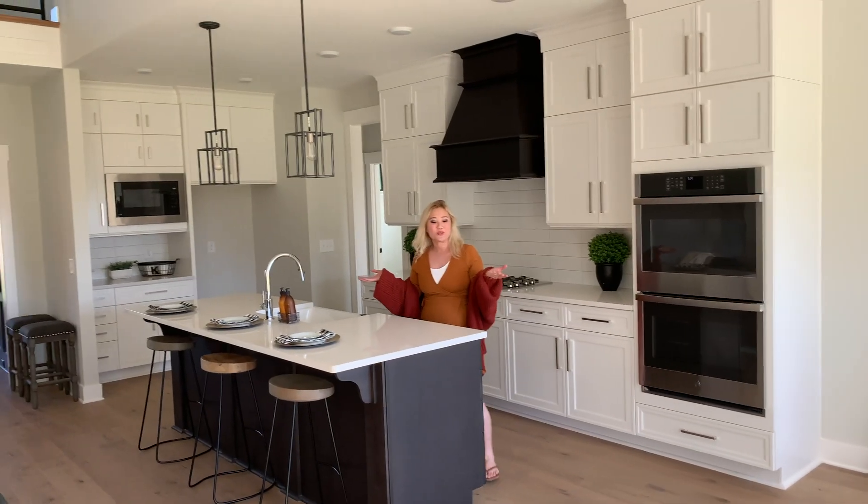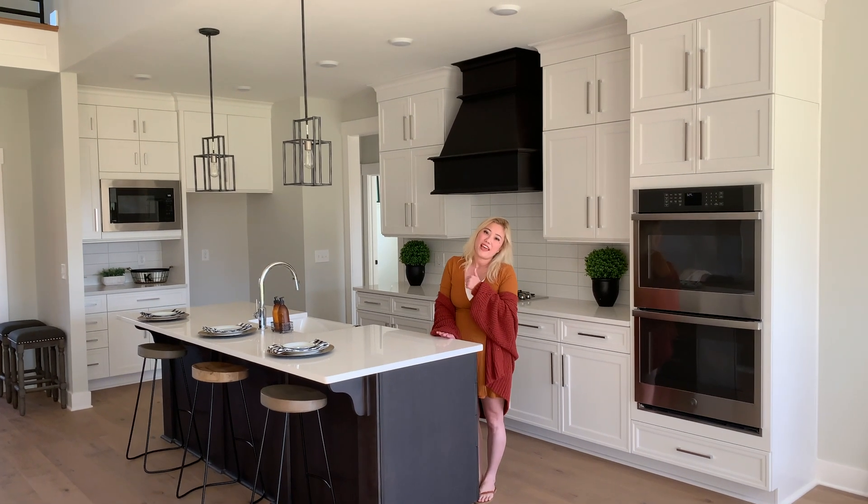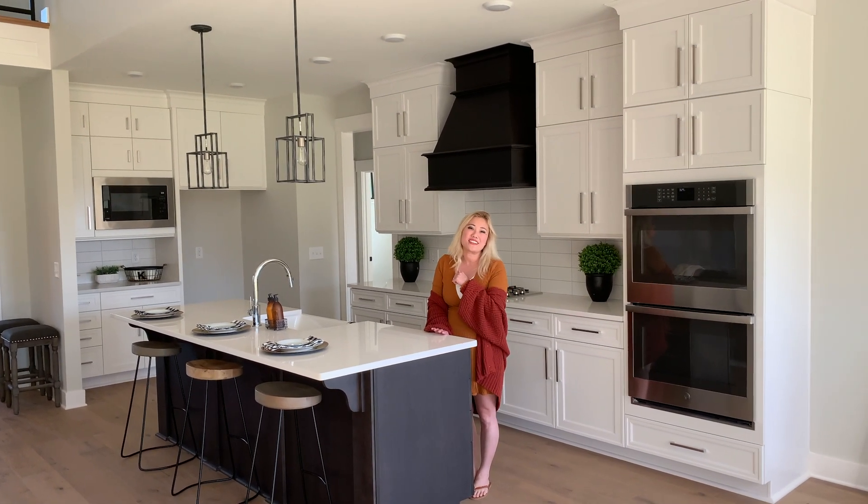That was our open house tour, so thanks for joining me. I will see you guys next time — don't forget to hit that like button and leave me a comment. I will see you guys later. Bye!